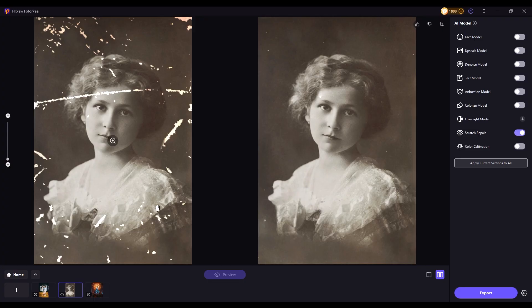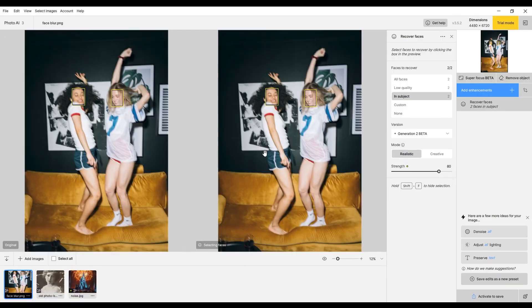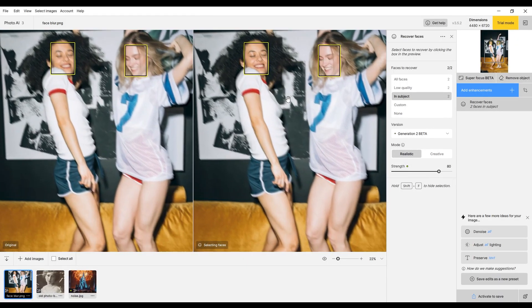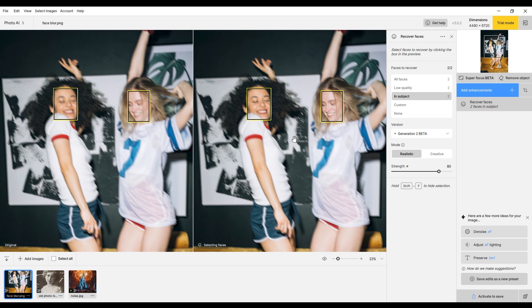Overall, HitPaw Photopea offers a more comprehensive set of features and provides well-rounded performance, while Topaz Photo AI excels in facial photo restoration with a more specialized approach. So based on these comparisons, you can choose the photo enhancer that best fits your needs.